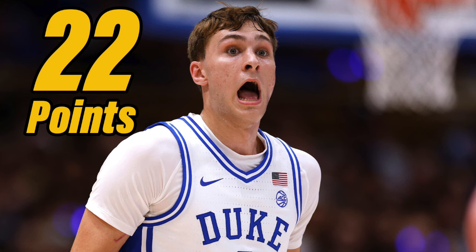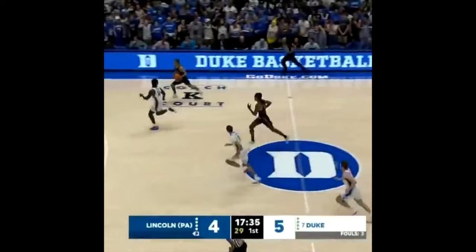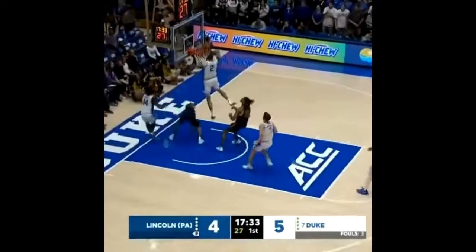His athleticism is just freakish. He can recover from plays and have a ton of chase-down blocks. Cooper Flagg and this Duke team are going to be must-watch TV.